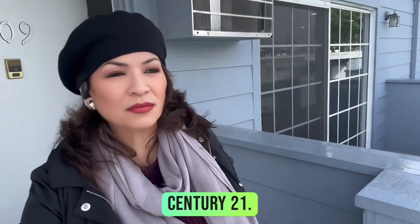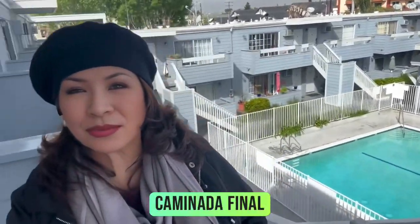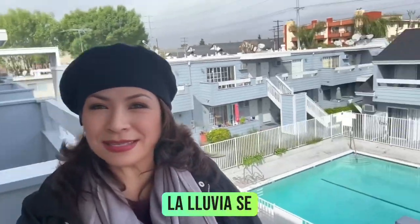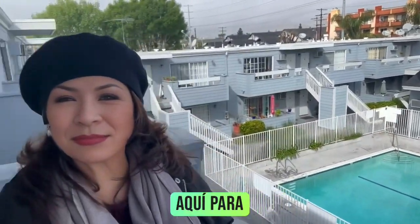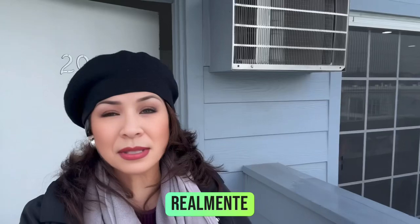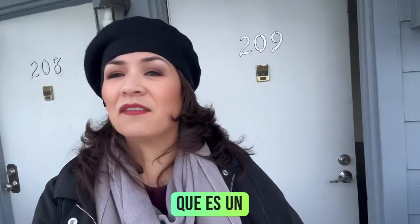Everyone, it's Virginia, Century 21. So today I am here in the city of Canoga Park and we're doing our final walkthrough. Looks like the rain is gone, which is a little opportunity here to finish up this appointment. But really excited and really want to take a moment right now to explain what is a final walkthrough.